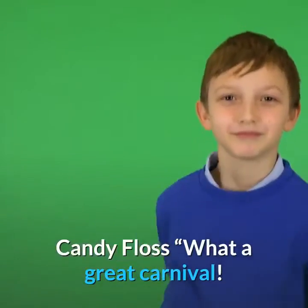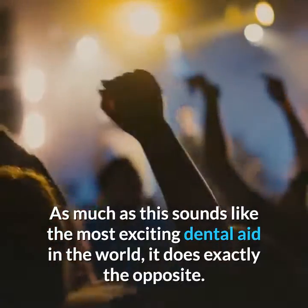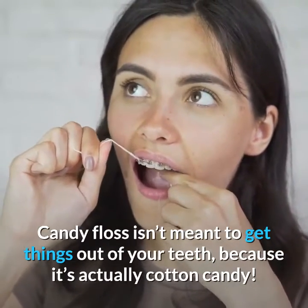Candy floss. What a great carnival — they had unlimited candy floss. As much as this sounds like the most exciting dental aid in the world, it does exactly the opposite. Candy floss isn't meant to get things out of your teeth, because it's actually cotton candy.